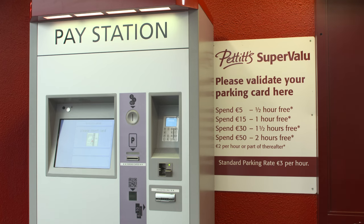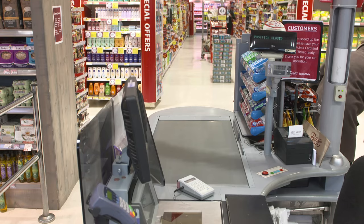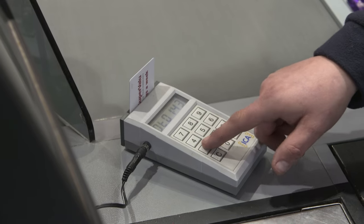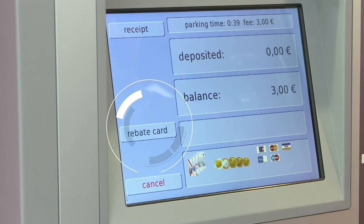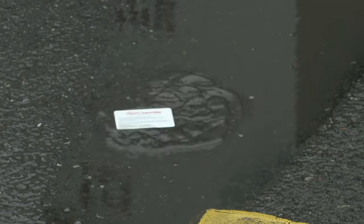The system allows you complete freedom to set different tariffs for different customer types. Discounts can be applied using the handy validator, or by scanning the QR code on the customer's receipt.